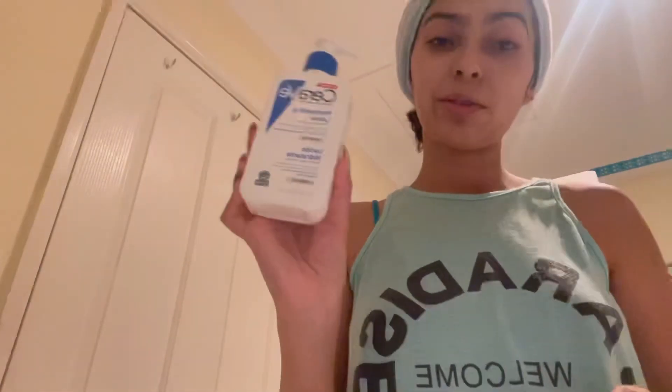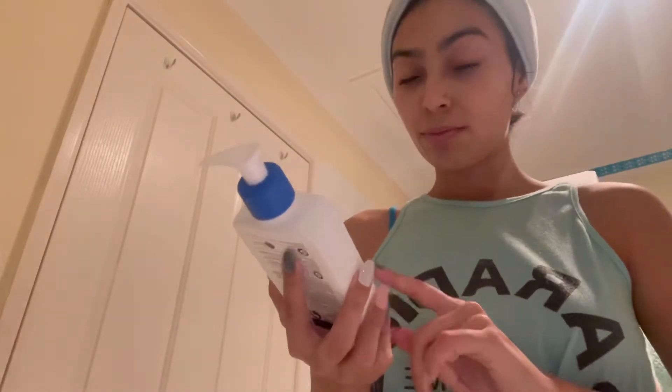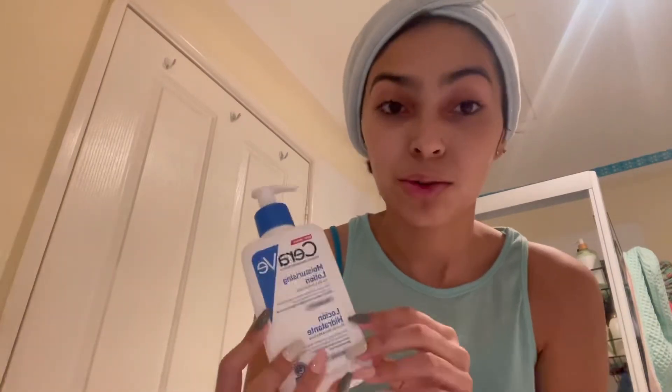My routine right now is pretty simple. I don't really have many products going on. Now I'm using the CeraVe — my all-time favorite facial moisturizer, although you could also use it for your body. It's the CeraVe Moisturizing Lotion for dry to very dry skin, even though I have dry to normal skin — that's why. It moisturizes and helps restore the protective skin barrier for the face and body. It's got three essential ceramides and hyaluronic acid, so it's really, really good for hydrating. I really love this one. It's really healing and just really good for your skin. I apply a little bit on my neck too.